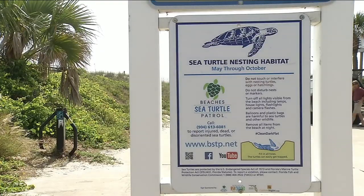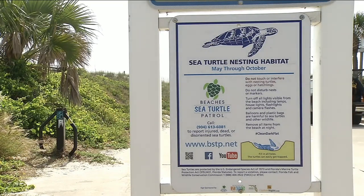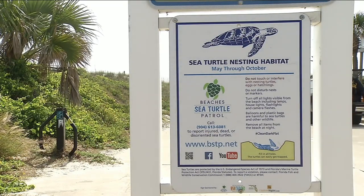Sea turtle nesting season lasts through the end of October. Reporting from Channel 4, Jennifer Reddy. If you see a turtle or hatchling in danger during nesting season, there is an emergency number you can call. We've posted that number on our website, newsforjacks.com.